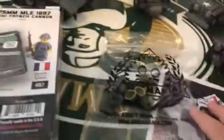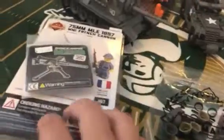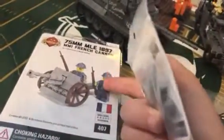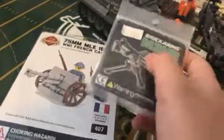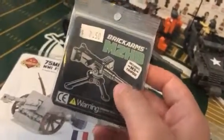Hey guys, today I'd like to do a haul video on two different trips that I went on. The first one: I recently went to Woodfield Mall near Chicago, and since it's nearby we decided to drive down there to the Brickmania store. I got the Brick Arms M2HB — I might do a review on this, I'll have to see, comment down below.